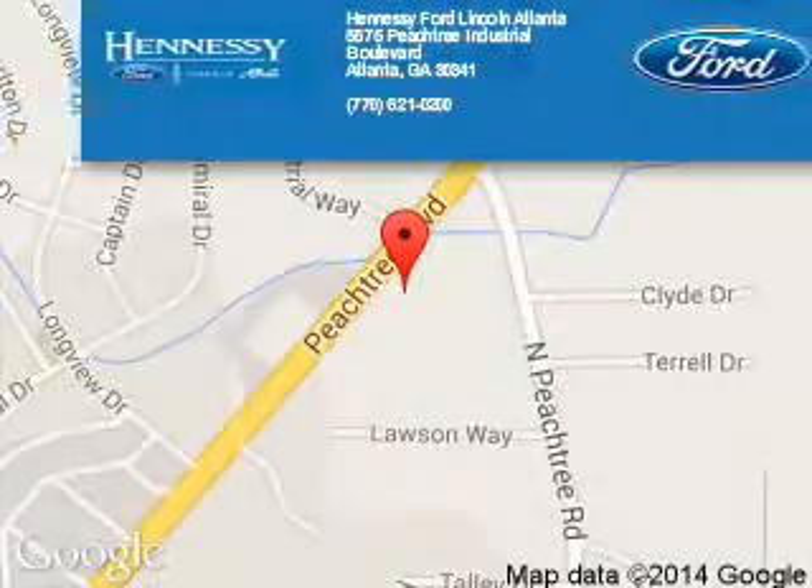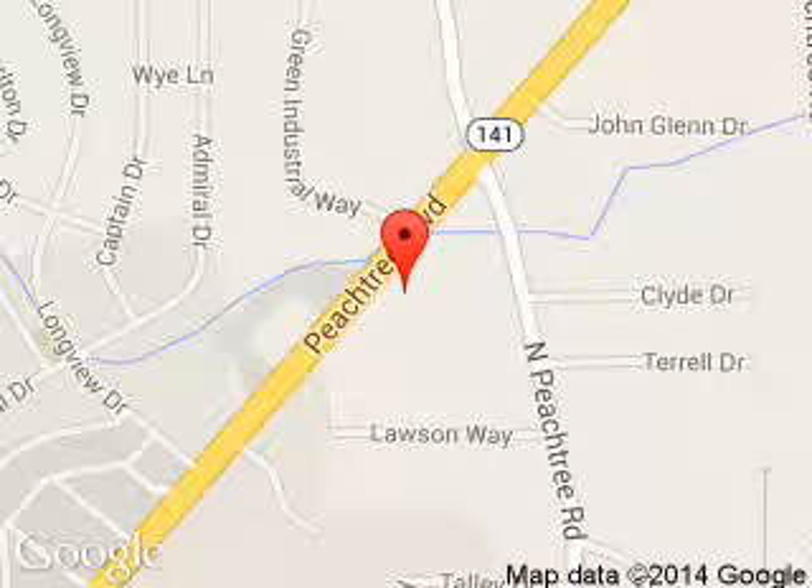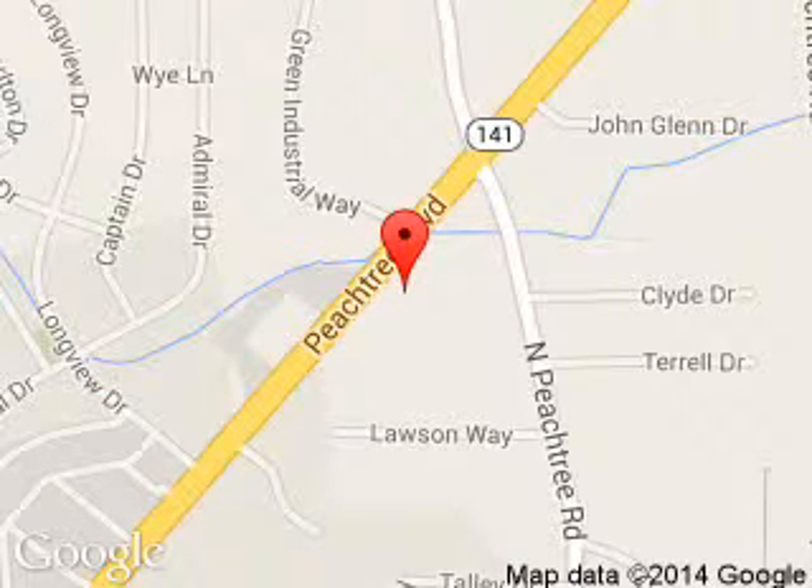Tennessee Ford Atlanta is dedicated to doing everything possible to ensure that the experience you have selecting your next vehicle is a pleasant one. Located at 5675 Peachtree Industrial Boulevard, Atlanta, Georgia 30341.